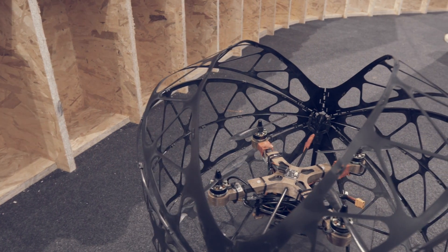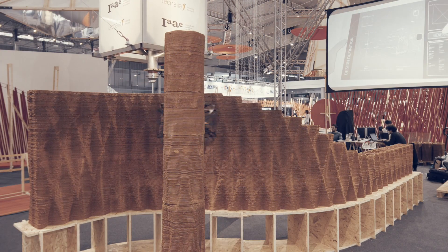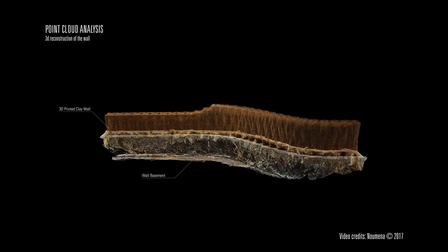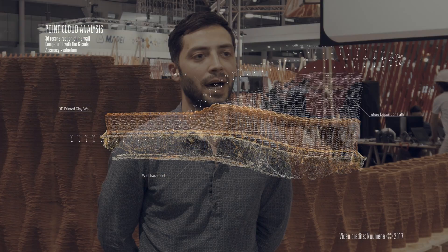The role of our drones in the project of Fonsight Robotics is about monitoring the fabrication process, providing data related to the quality of the clay and related to the hardening of the material, in order to understand how much we can grow during time without collapsing the structure.